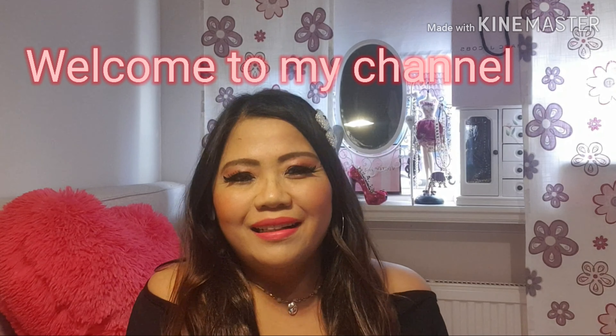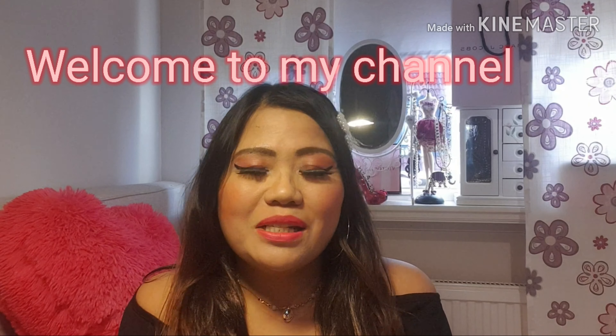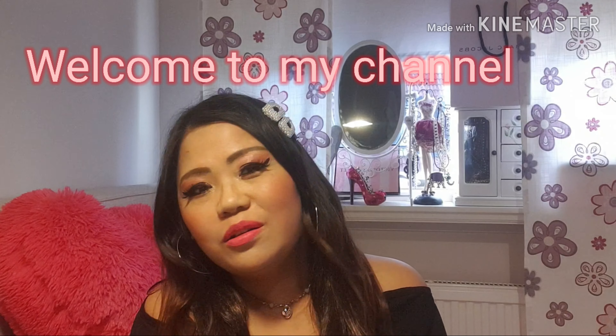Hello guys and ladies, this is Sweetie once again and welcome to my channel. Today I'm so happy that we will be talking about one of my favorite topics because I'm so crazy about them — and we are talking about perfumes.